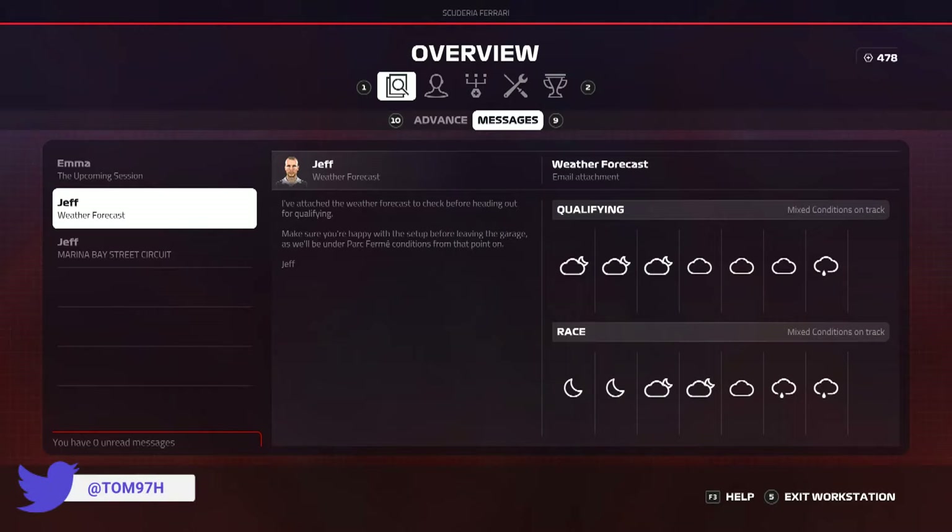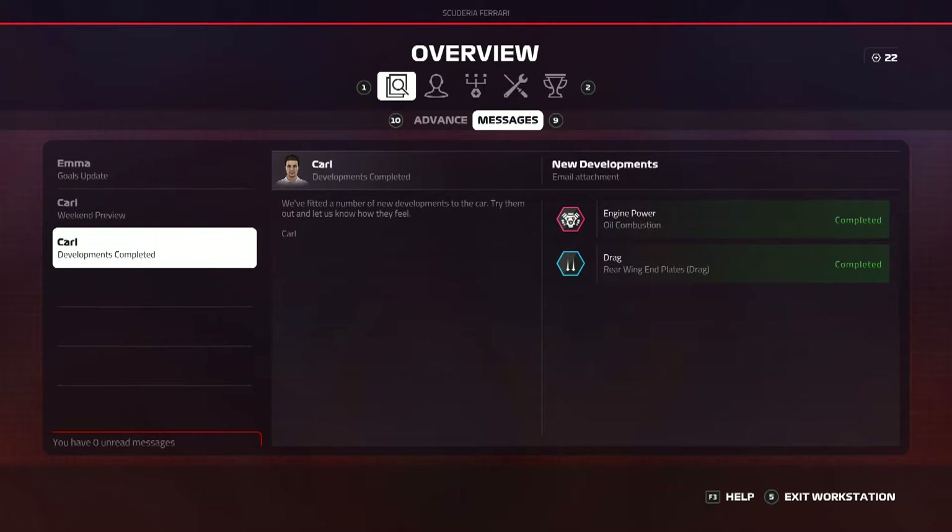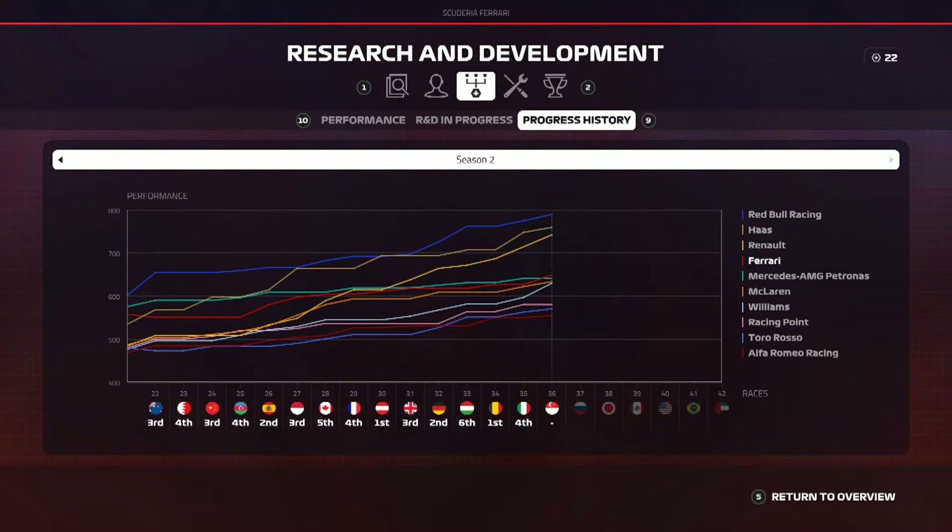Now for this episode guys we are back in a big big way. On screen you can see the weather conditions — we've got mixed conditions in both practice, qualifying and the race. We also have two upgrades on the card for this race: engine power and drag reduction on the engine. Unfortunately those two upgrades are not going to be enough as Red Bull, Renault, and Haas all push on. The good news is we overtake Mercedes as the fourth best team, but that's about where the good news ends.